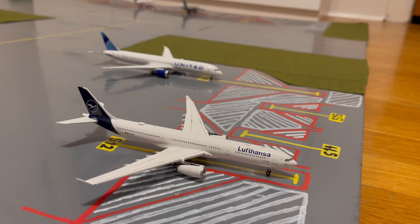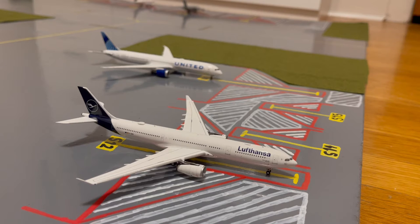Next to the United 787-10 Dreamliner in the Blue Evolution livery, we have this Lufthansa A330-300. This is in their new livery. He pulled in from his flight from Frankfurt earlier today and later today he'll be heading out for his normal scheduled flight back out to Frankfurt.